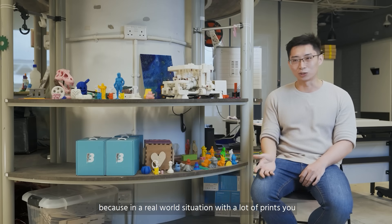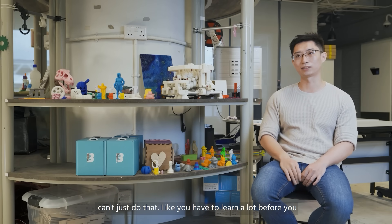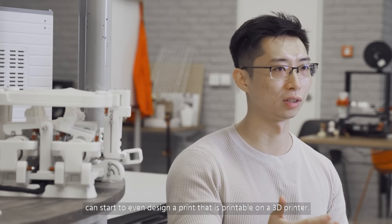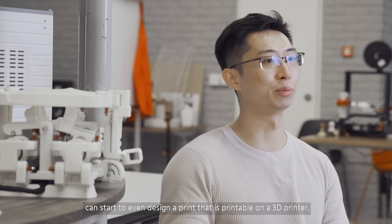Because in a real world situation, with a lot of prints, you can't just do that. You have to learn a lot before you can start to even design a print that is printable on a 3D printer.